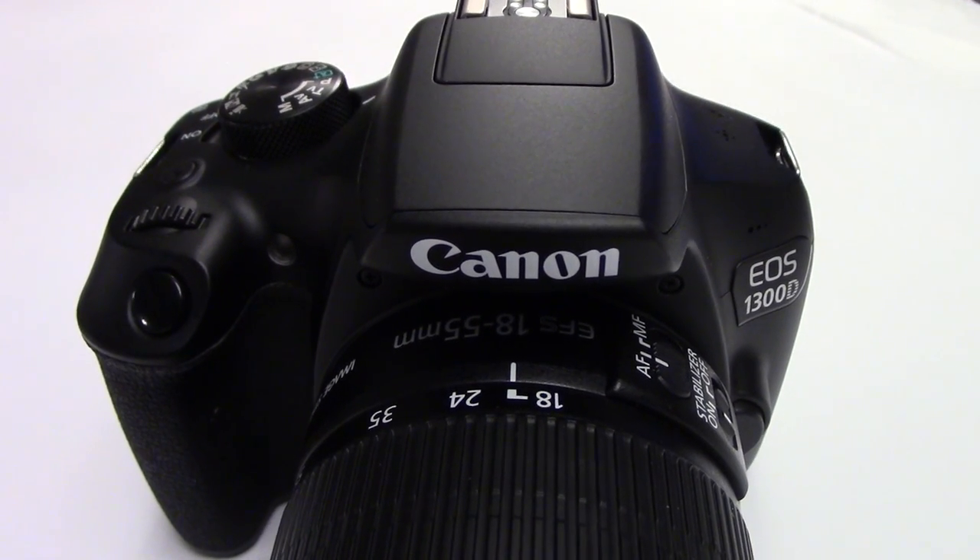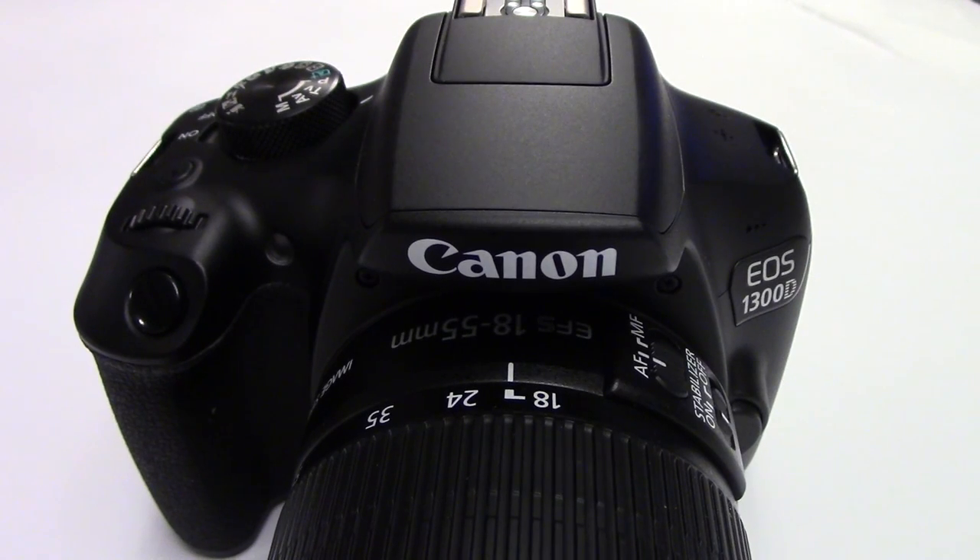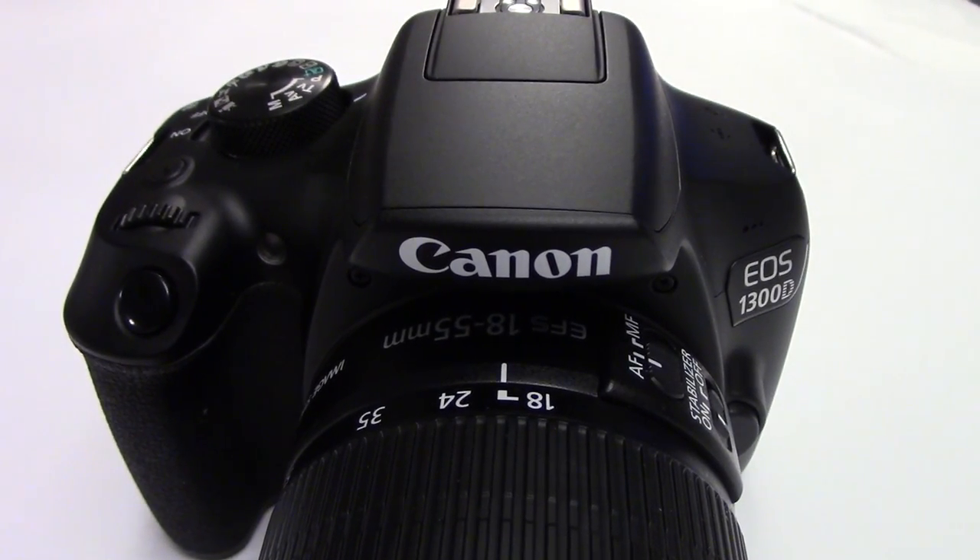It uses the 18MP APS-C type CMOS sensor with a 9-point focusing system. It can record full HD videos, also with a video snapshot possibility.